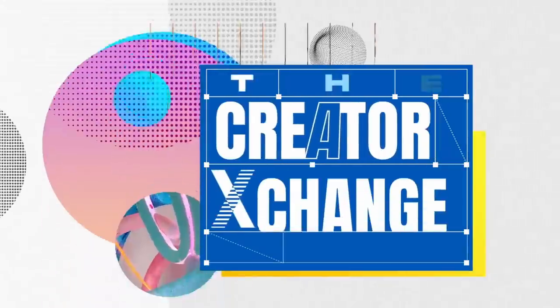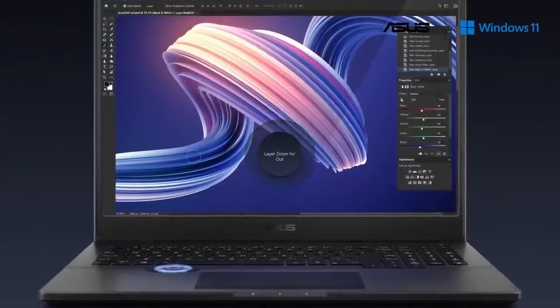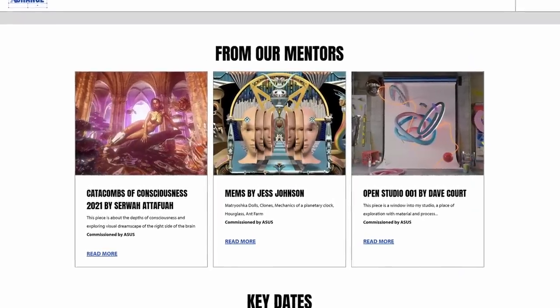This video is sponsored by Asus, who have just launched the awesome Creator Exchange. You can get involved for your chance to win a VivoBook Pro, laptop accessories, an Asus goodie bag, as well as a one-on-one session with your favorite mentor.